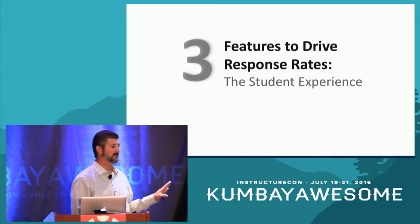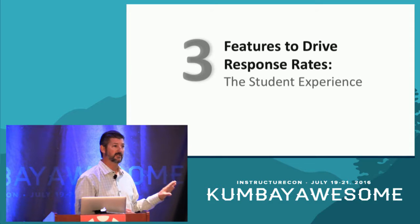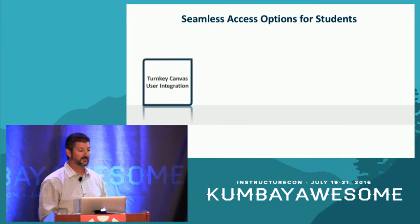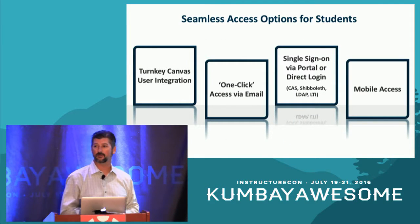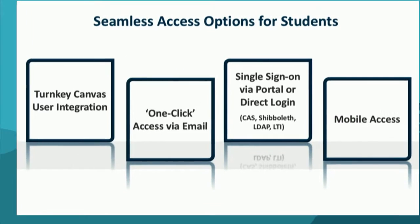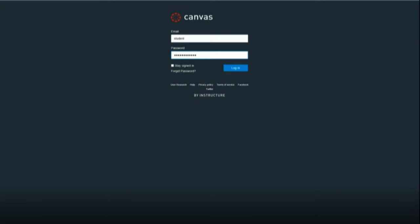The next phase is the student experience. Everything we do here is designed to make the process easy for students and give you tools to drive participation. That starts with a variety of different access options. The centerpiece is the Canvas integration. You can supplement that with one-click access via emails, single sign-on through a portal using CAS or Shibboleth, and all options are mobile-friendly so students can take their surveys on any device.